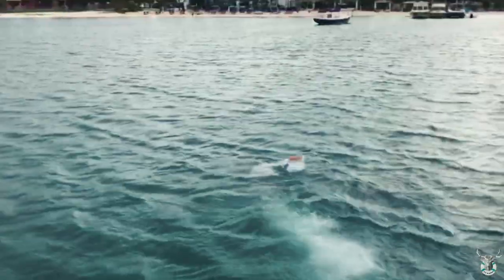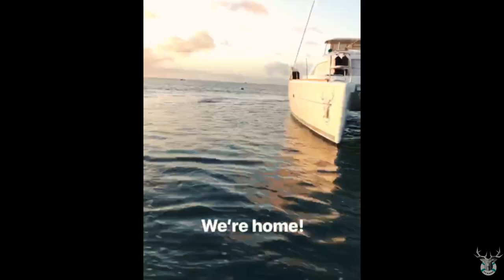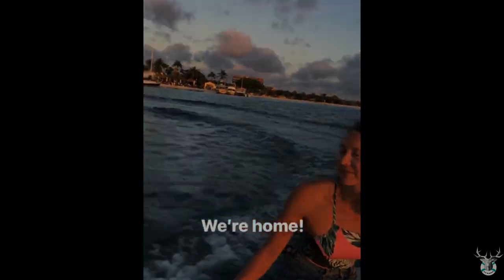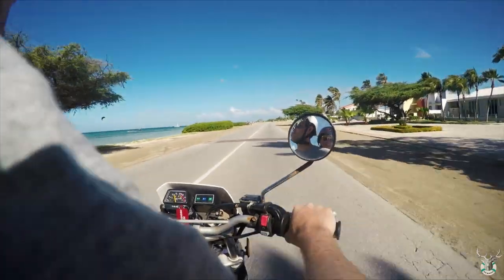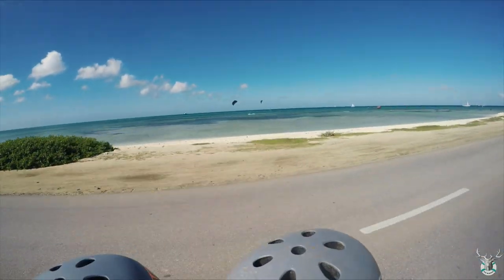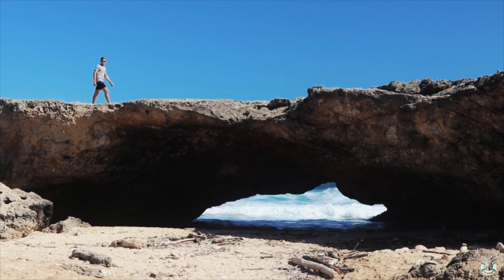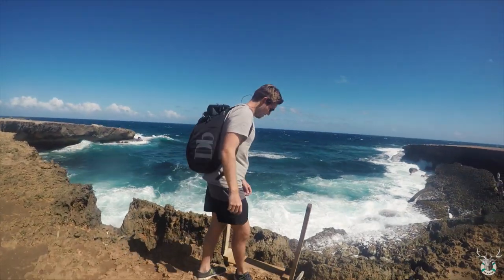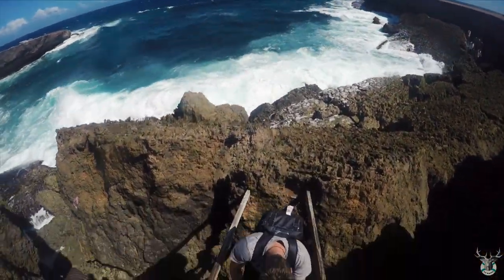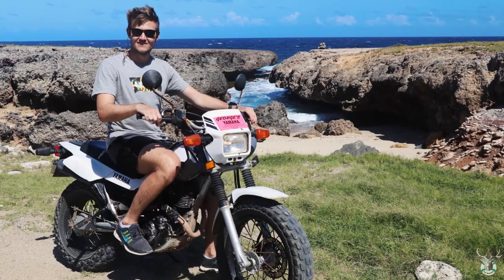The first days in Aruba we had to spend preparing for and completing a defense of our thesis. With that done and passed, we finished with all our commitments back home and we could enjoy a sundowner with no worries. The town in Aruba is colorful, pretty, and very clean, but it is mainly a tourist trap. We rented a dirt bike to explore the windward side of the island.